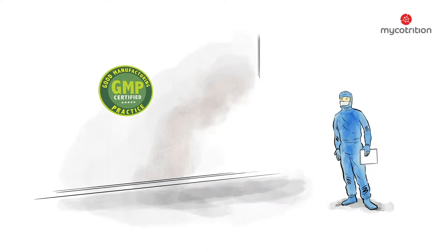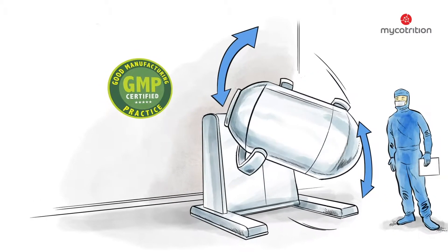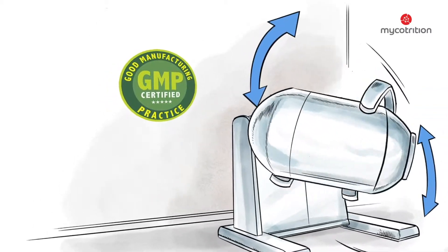During the final step, the mushroom powder is prepared to be filled into containers. This is done in a GMP surrounding, as is every preceding step.